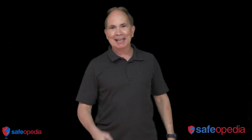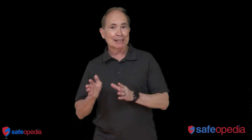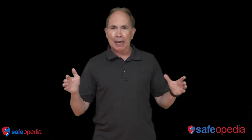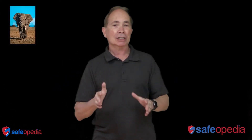Hi, Brian McCordney here with Safeopedia with a safety moment. I'm going to present a series of safety moments on safety management systems simplified. What we want to do is take your safety management system and break it down to its components — kind of take that elephant and break it down into bite-sized chunks.